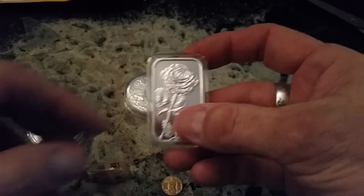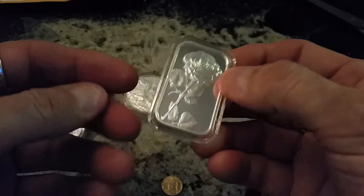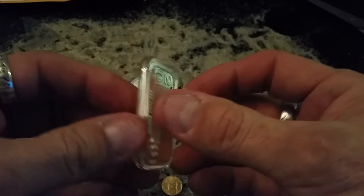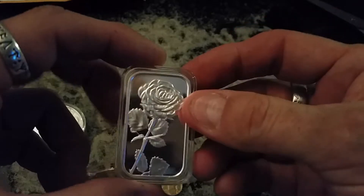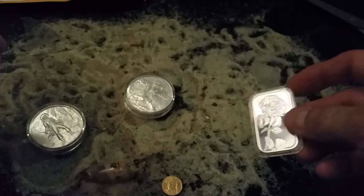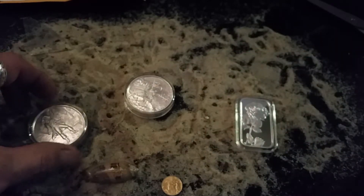I picked up this little piece — it has a rose on it. I got it from Silvertown, a silver ounce. It turns out I just happened to keep this one.